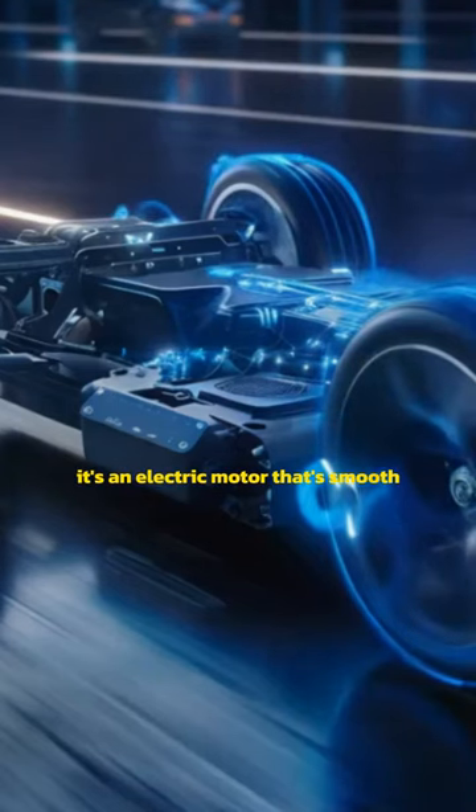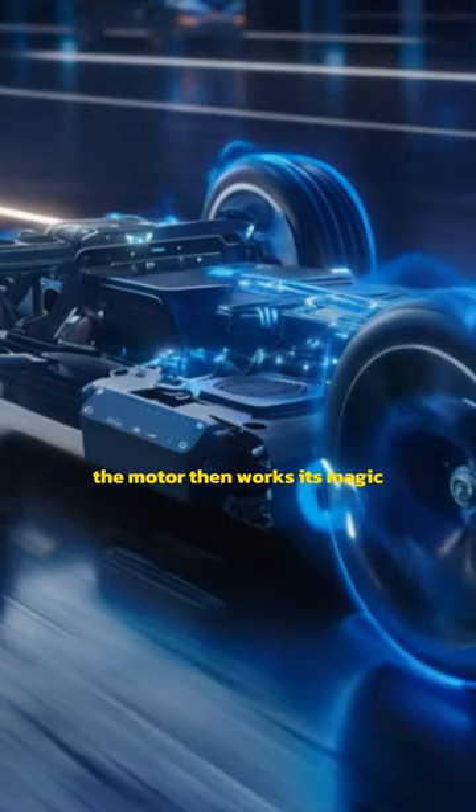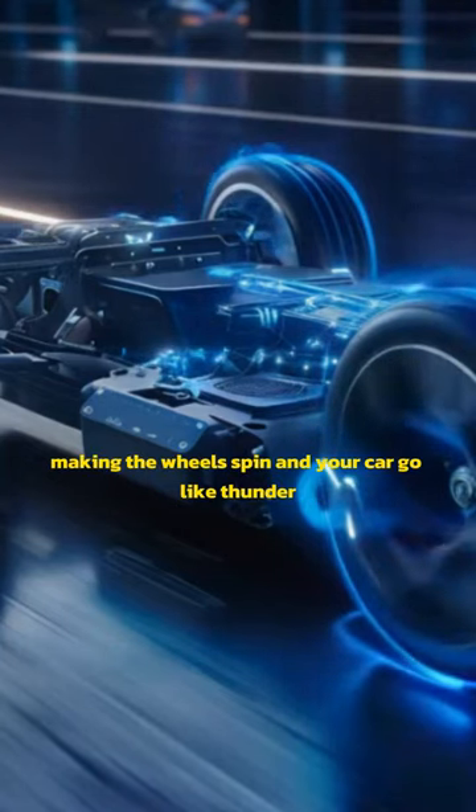This isn't just any motor. It's an electric motor that's smooth, silent, and super efficient. The motor then works its magic, converting electrical energy into mechanical power, making the wheels spin and your car go like thunder.